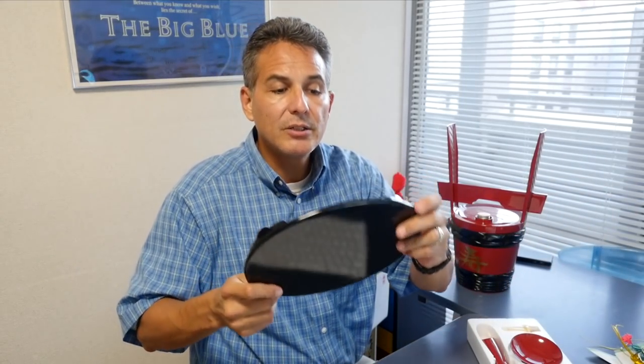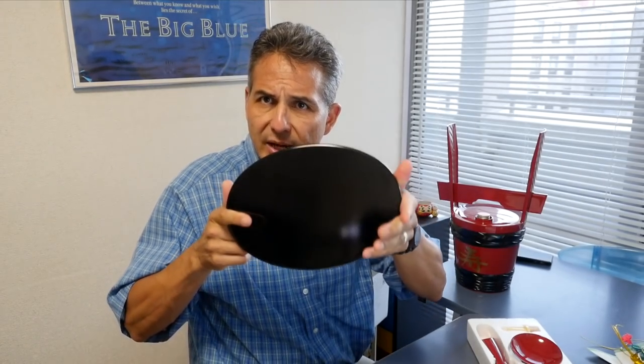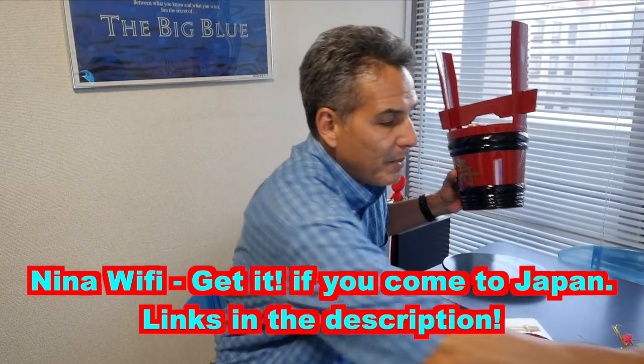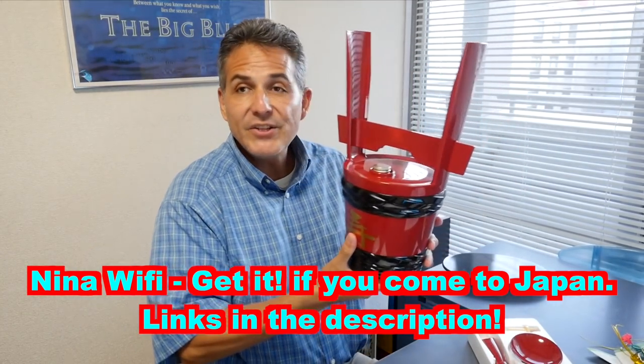So I took one out of the box to show you. It comes with a stand — it's kind of like just hard plastic, good solid plastic. It comes with a display stand which you put here. And that's my Ninja WiFi — if you come to Japan and you want WiFi, get Ninja WiFi, it's in the description. And this is the actual container.